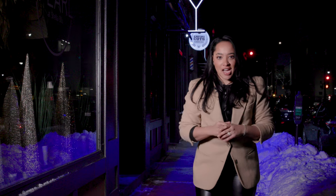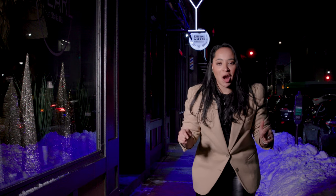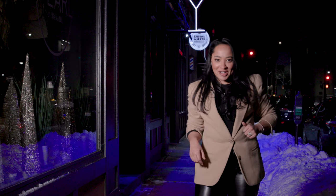Martinis are a big thing nowadays. They've always been a big thing, but we're taking our martini game real serious. That's why I'm here in Nashua standing outside Stella Blue. I hear they have a top-tier martini game. Let's go get our drink on.